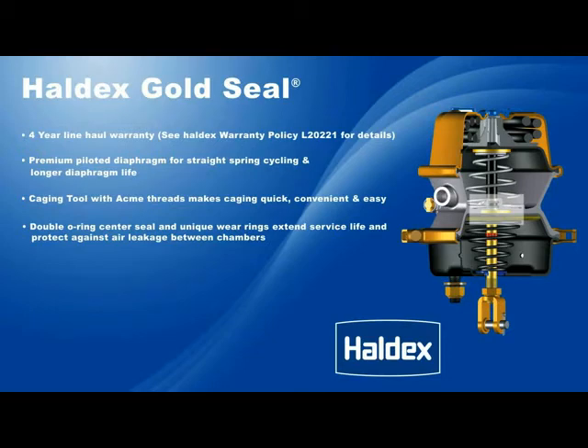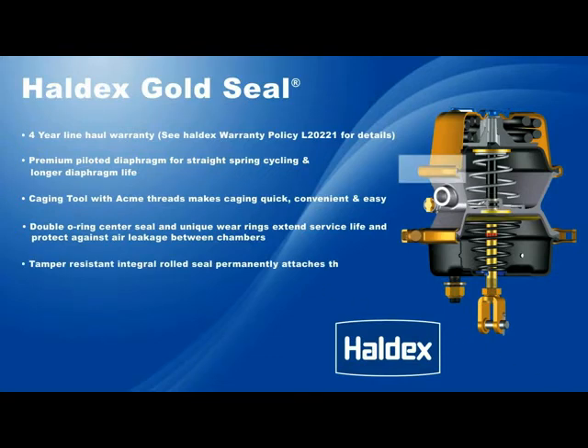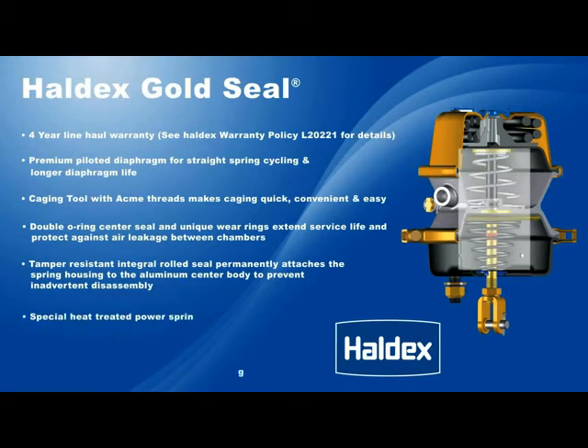A tamper-resistant, integral rolled seal permanently attaches the spring housing to the aluminum center body to prevent inadvertent disassembly. A special heat-treated power spring producing maximum output force and extended life is powder coated for corrosion protection.